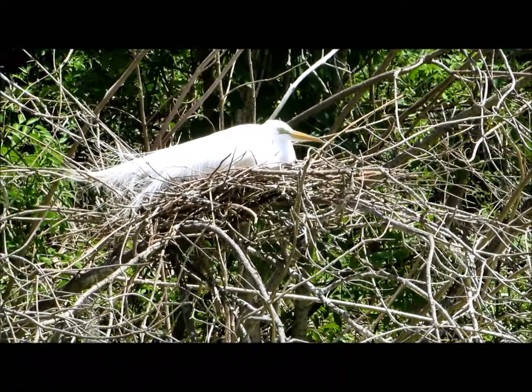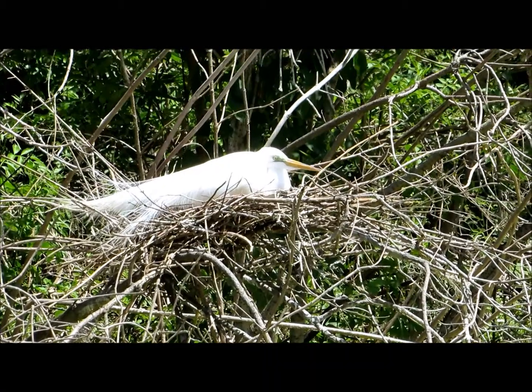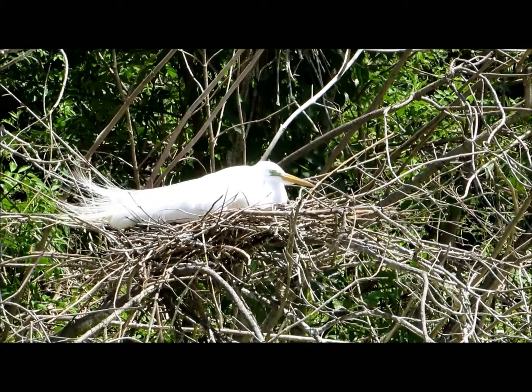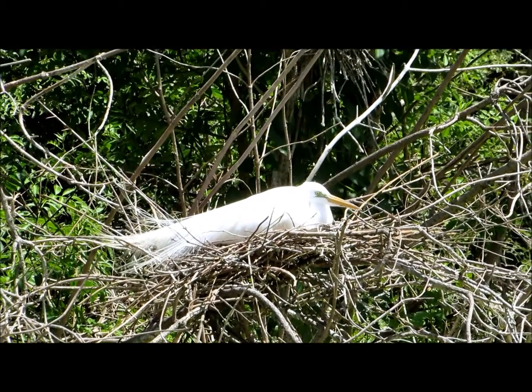Now these birds can be up to three feet tall and they're a little bit shorter than the great blue heron. Right now it's the beginning of nesting season and we have a lot of great egrets, also snowy egrets and anhingas that are up in the old nests from last year.